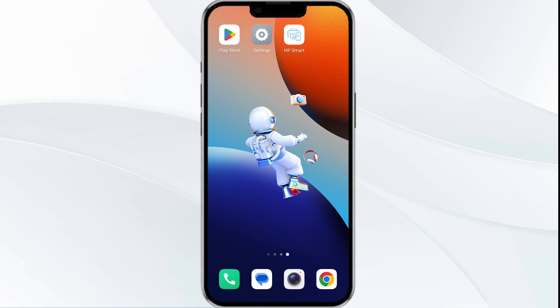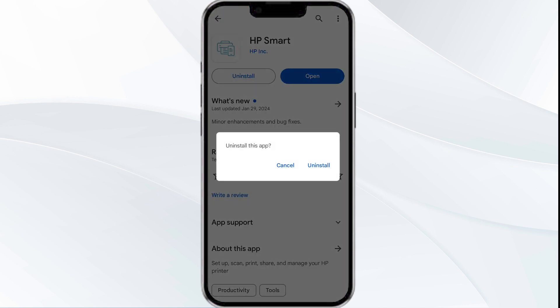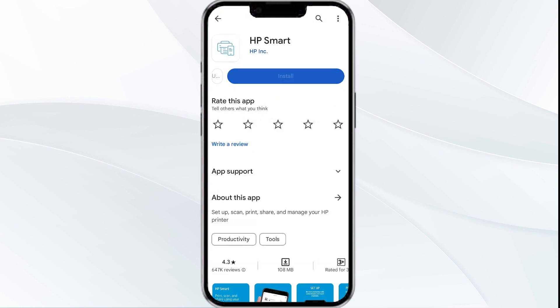The fifth solution is to uninstall and reinstall the app. If the problem persists, reinstall the HP Smart app by going to the Play Store, searching for the app, and selecting uninstall. Once uninstalled, reinstall the app by clicking on the Install button.